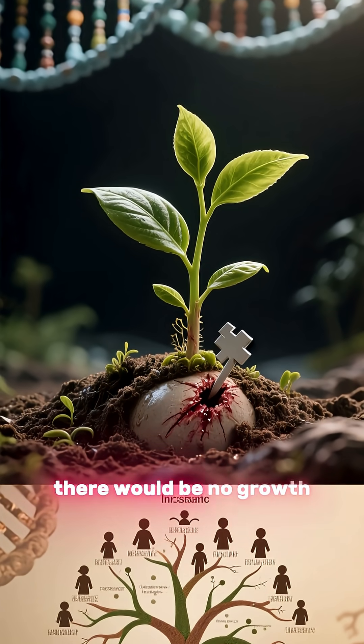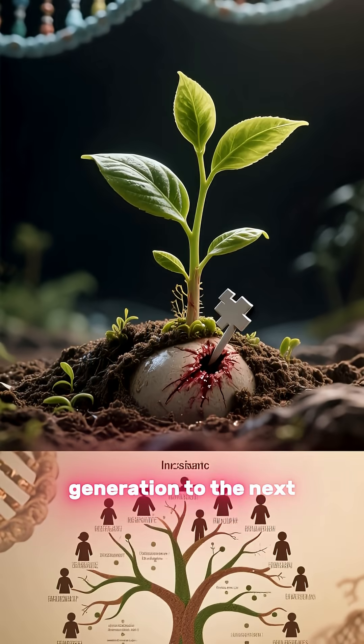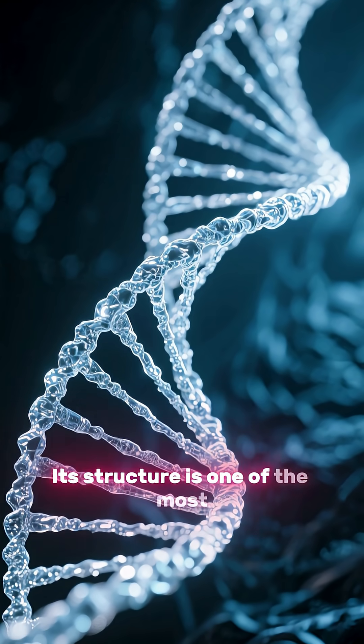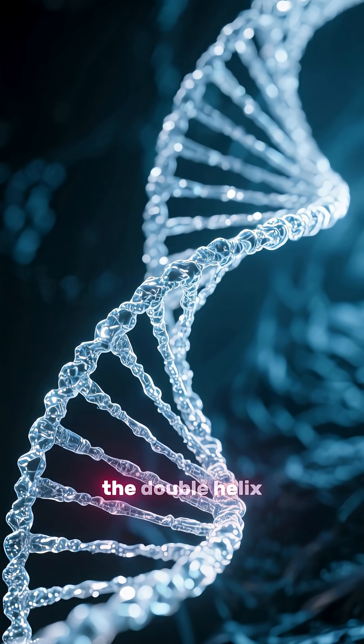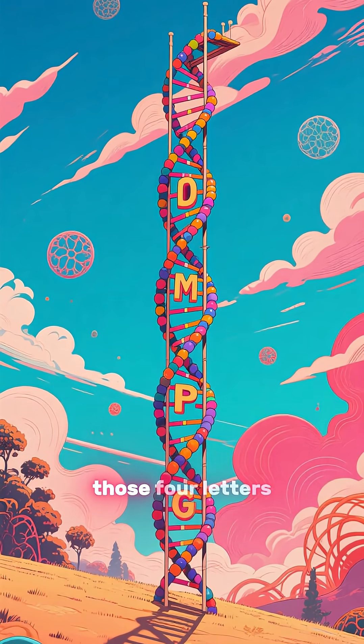Without DNA, there would be no growth, no repair, and no inheritance of traits from one generation to the next. Its structure is one of the most iconic in science: the double helix.